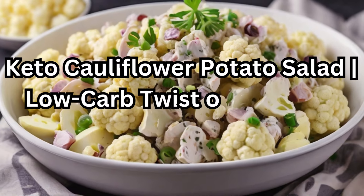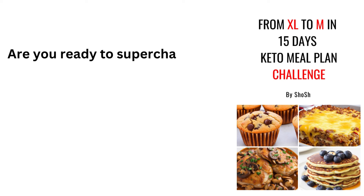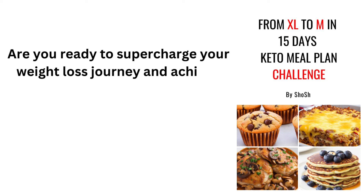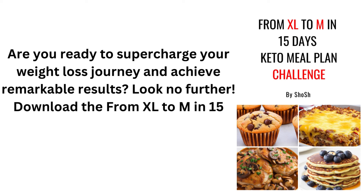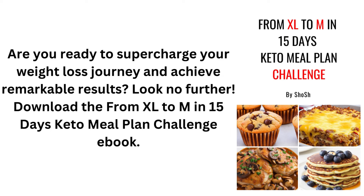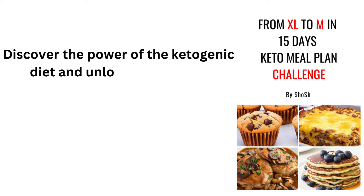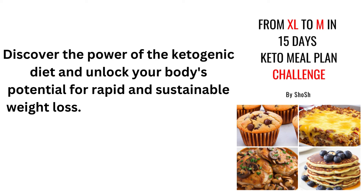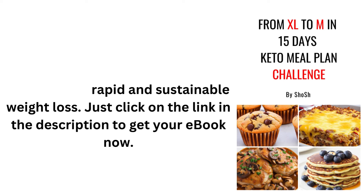Keto Cauliflower Potato Salad: a low-carb twist on a classic side dish. Are you ready to supercharge your weight loss journey and achieve remarkable results? Download the From XL to M in 15 Days Keto Meal Plan Challenge eBook. Discover the power of the ketogenic diet and unlock your body's potential for rapid and sustainable weight loss. Just click on the link in the description to get your eBook now.